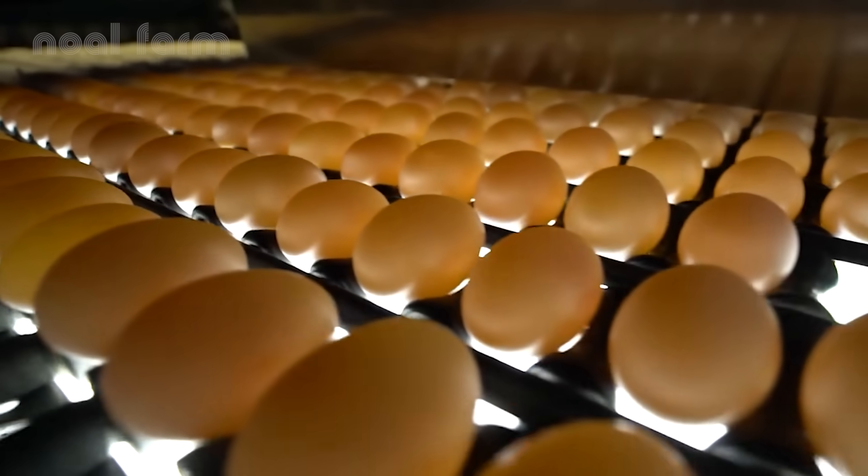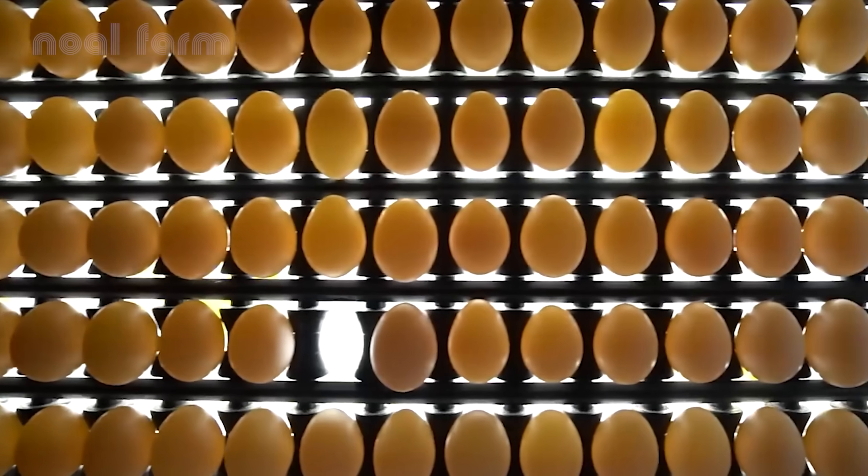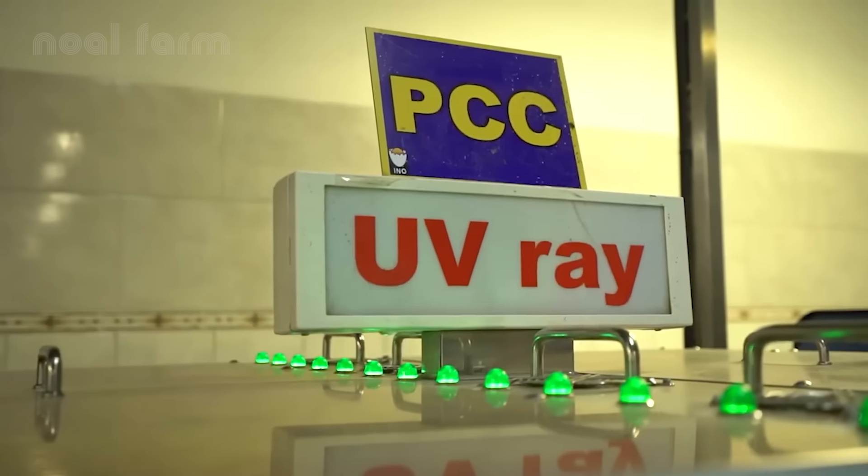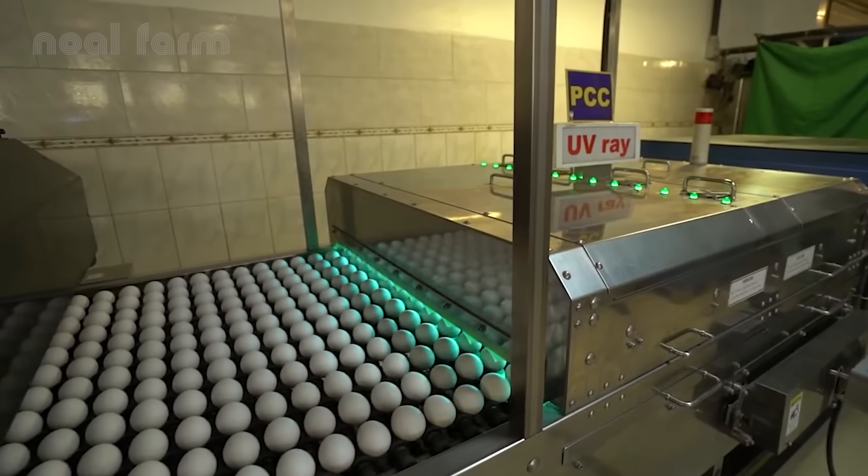The eggs then pass through an advanced UV and candling inspection system. Here, even the tiniest cracks, stains, or impurities — invisible to the naked eye — are instantly detected.